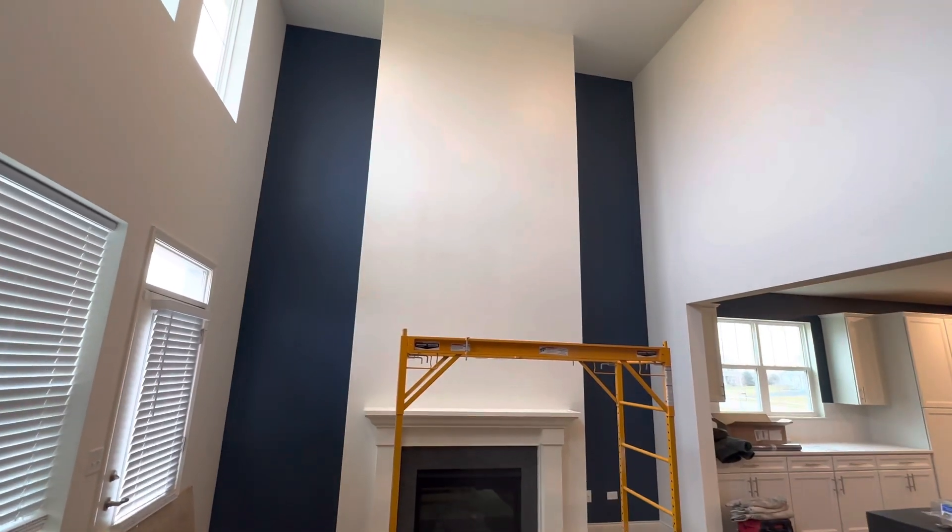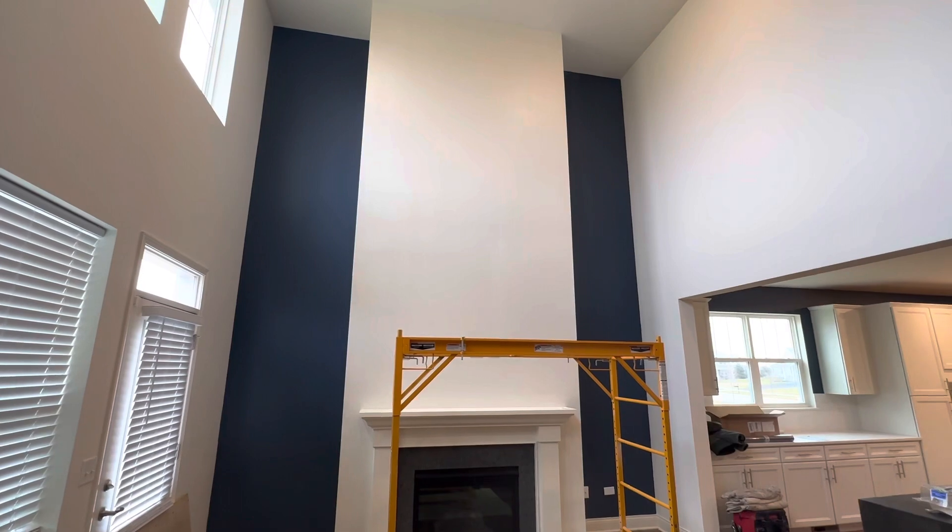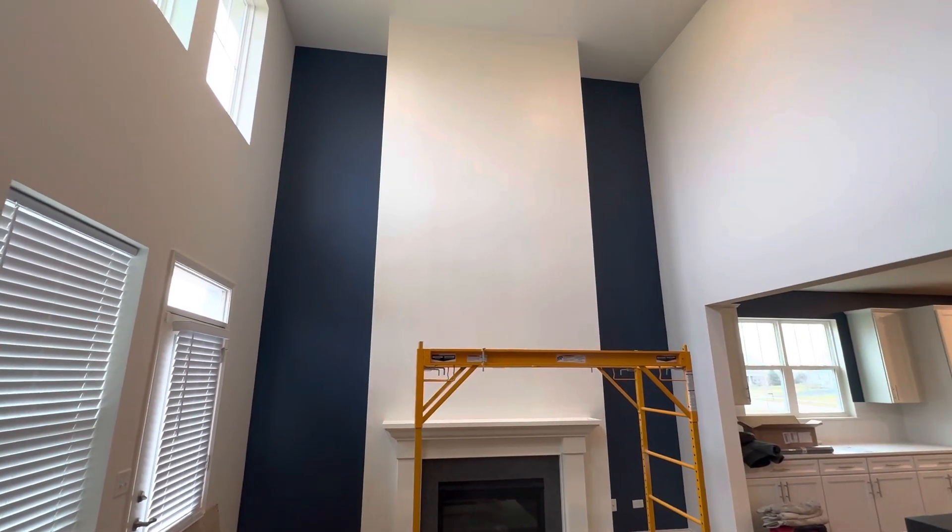Hey everyone, just doing a quick video. How much does it cost to put wallpaper in a two-story foyer area?